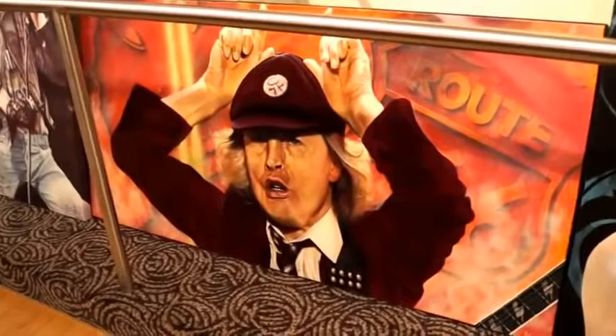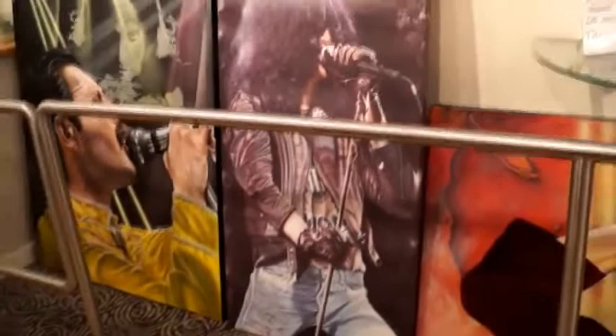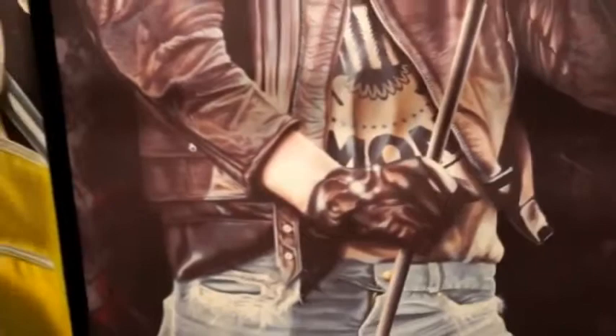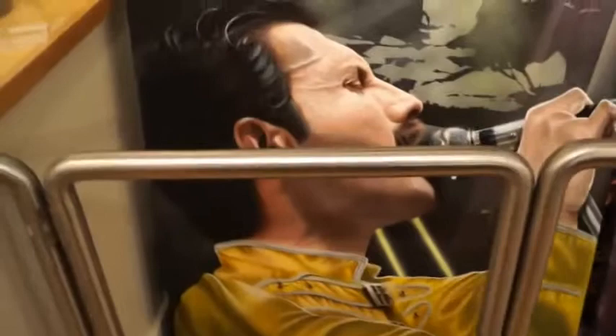Angus Young. Joey Ramone. So amazing detail in that piece right there. And there's Freddie Mercury — amazing detail in the forehead and the hair. That original piece.